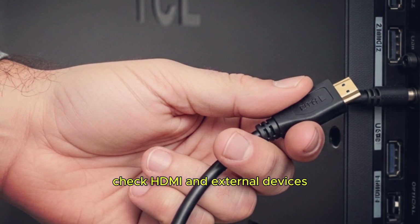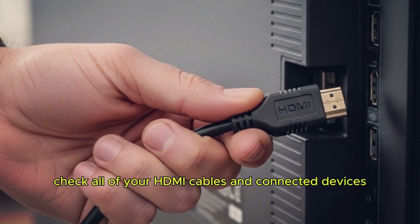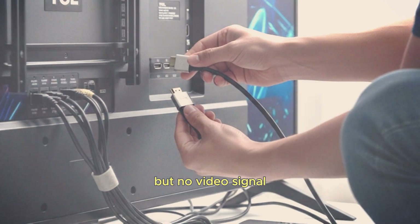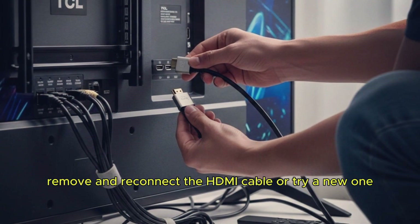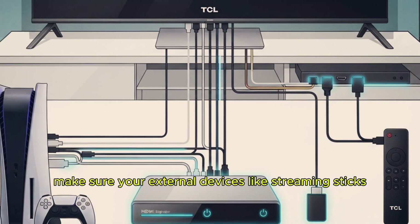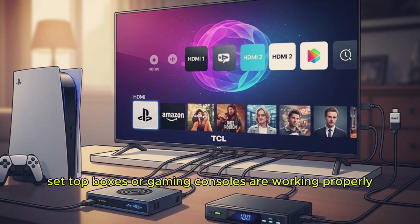Step 2: Check HDMI and external devices. If the problem continues, check all of your HDMI cables and connected devices. A loose or damaged cable can send sound but no video signal. Remove and reconnect the HDMI cable, or try a new one. Also, make sure your external devices like streaming sticks, set-top boxes, or gaming consoles are working properly.